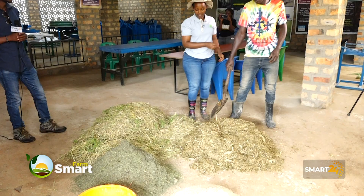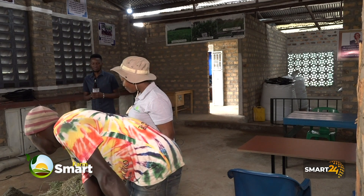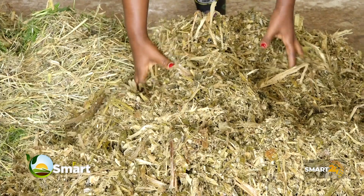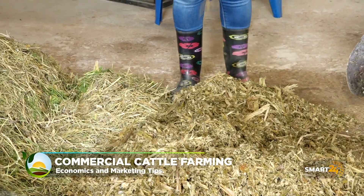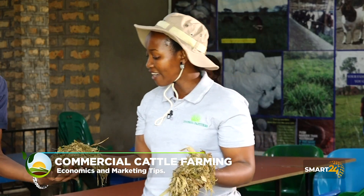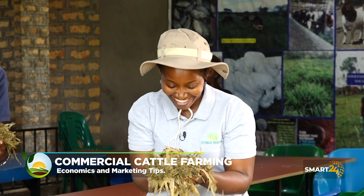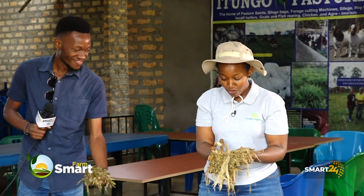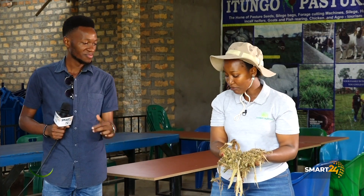This is our silage. After chopping the grass, you can either do silage — and silage is here. It is one of the ways of reserving pastures. It really has a very good aroma; you may even feel like you want to eat it. The way you're seeing it here, it can be kept for a long period of time.